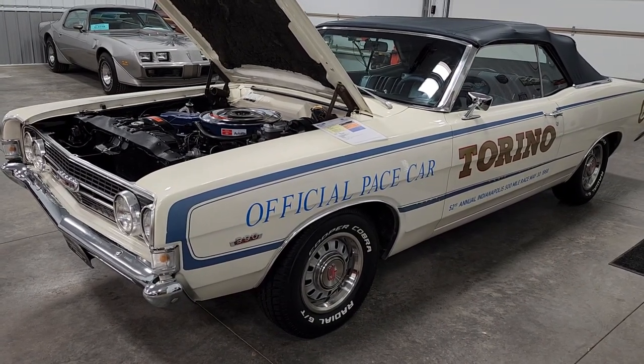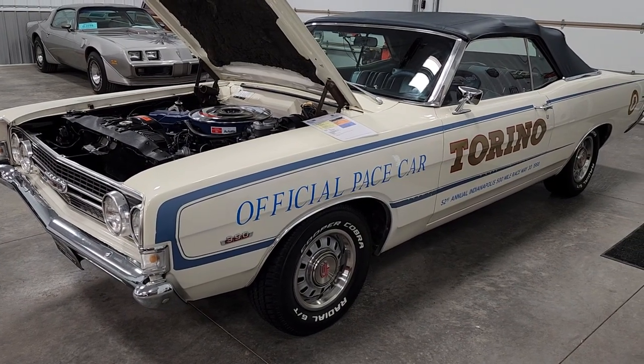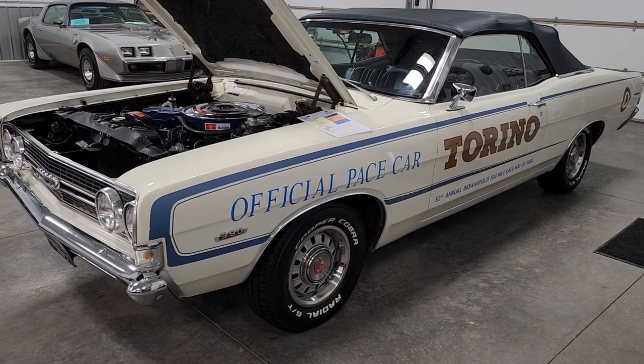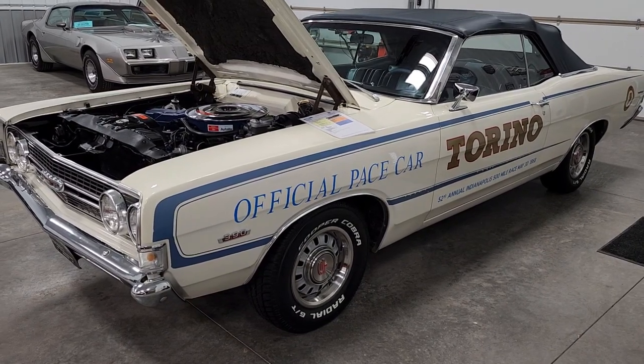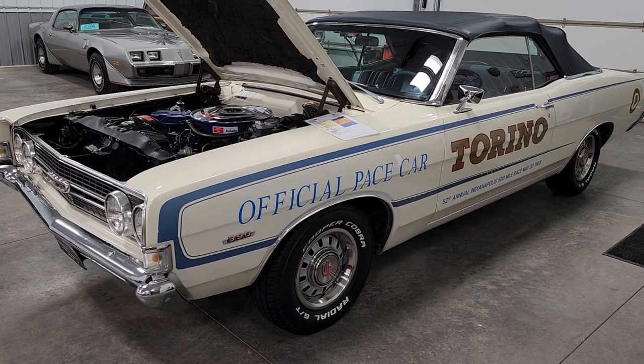Most people don't know what they are because there weren't many around. These cars were delivered without the decal package on them, a lot like many cars that had Indy pace car status, and between ownership people lost the decals and new owners didn't know what they had.